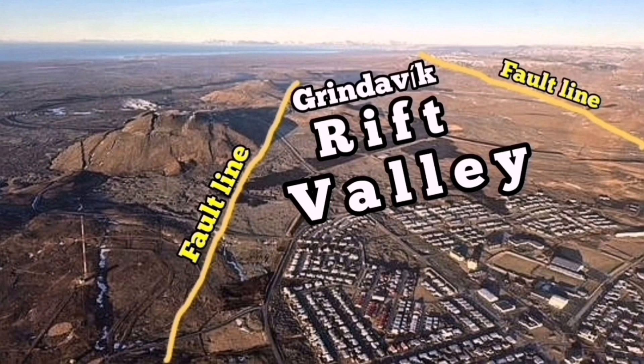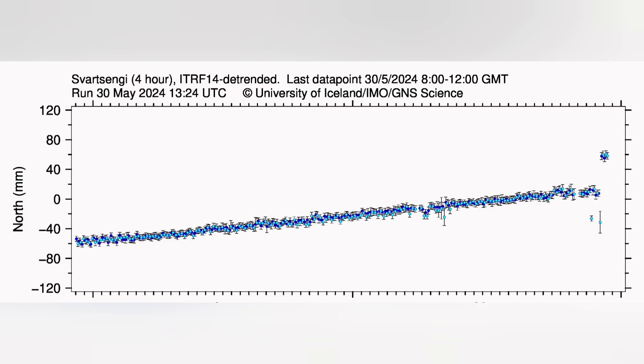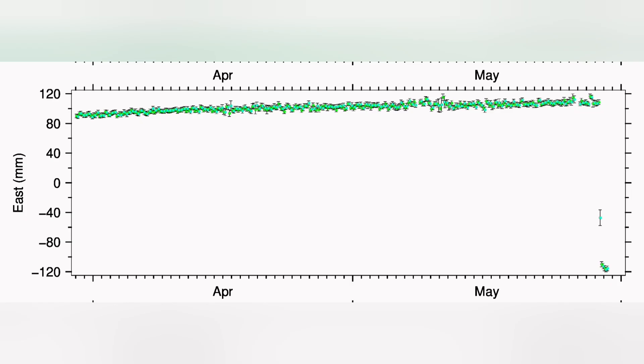The Svartsengi GPS data shows that in the north direction we had a fall then a rise — so it practically shrunk then got extended again, like a gearbox or an elastic band: you shrink it and then it gets extended again. What happened in the east-west direction was complete shrinking — this was practically closing the gap that had opened during the eruption, like a snap.